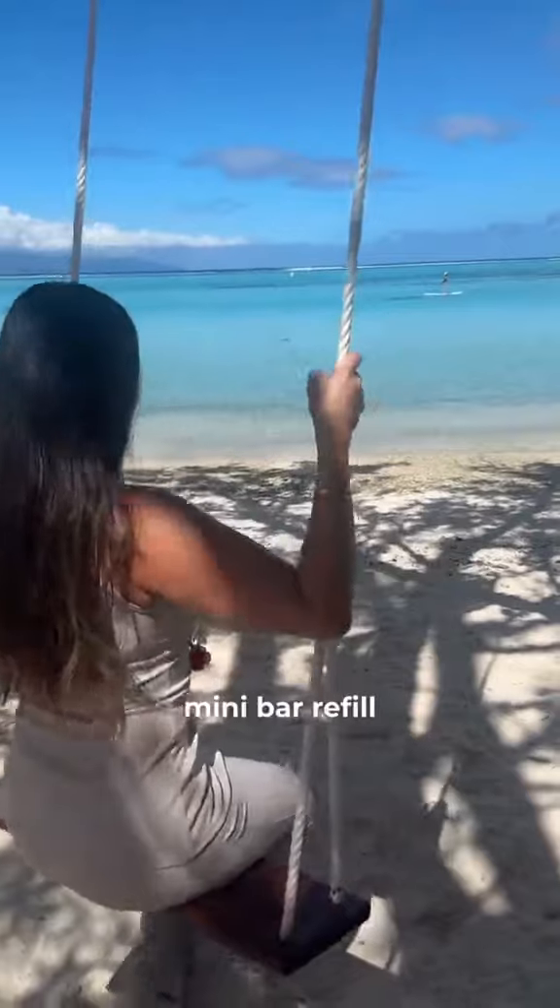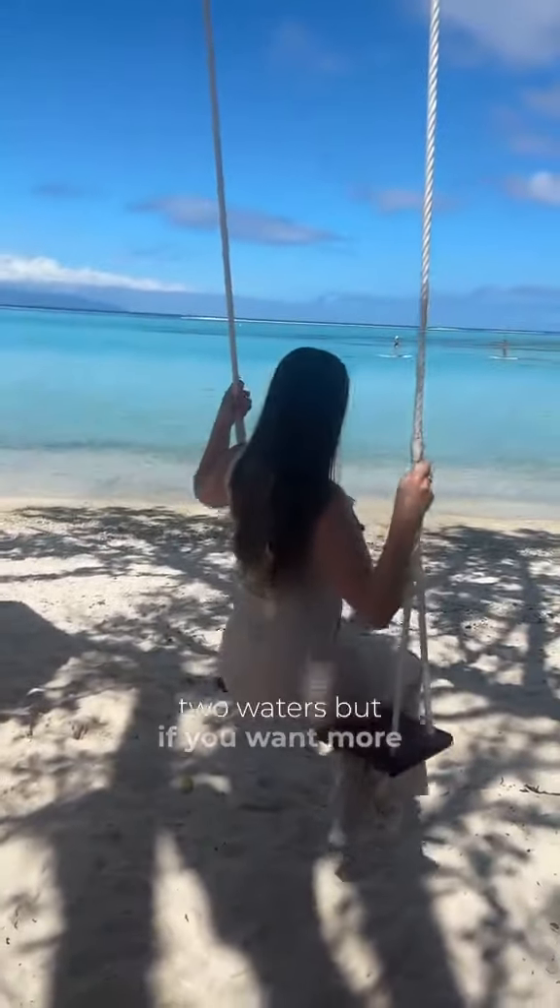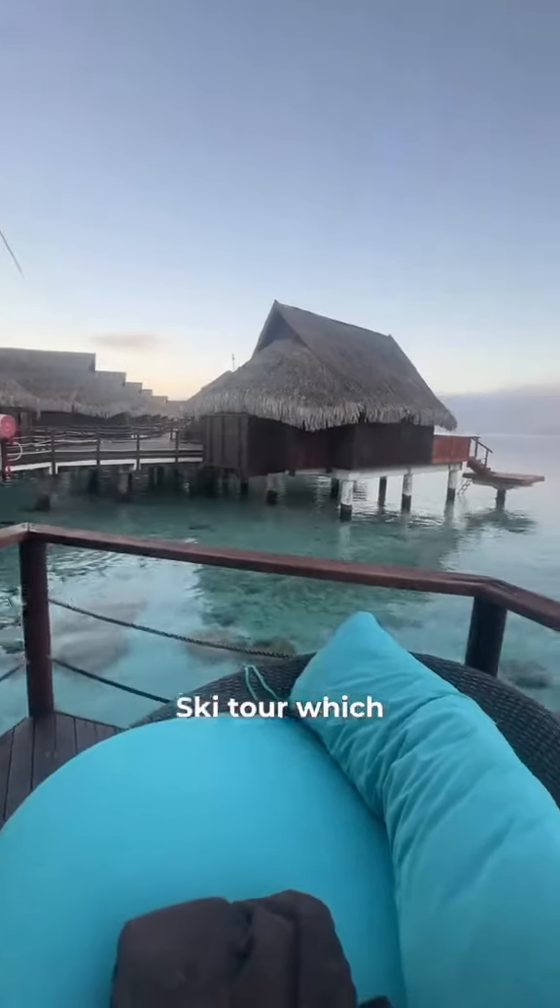They do give a complimentary minibar refill every day with two waters, but if you want more, you have to request and pay. We booked two tours with the front desk — the ATV and Jet Ski tour — which were amazing.